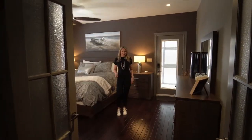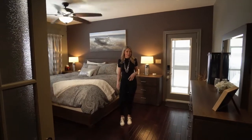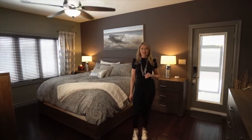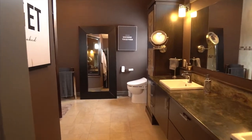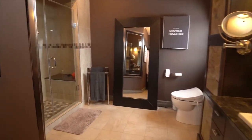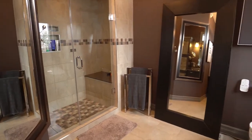You have to check out this spacious master bedroom. We have an access door which leads you to the three season patio, a full-size walk-in closet, and a gorgeous en suite with his and her sinks and a steam shower to complete the spa-like vibe.